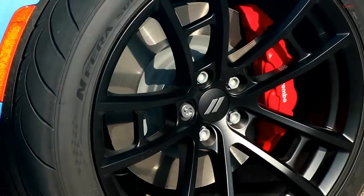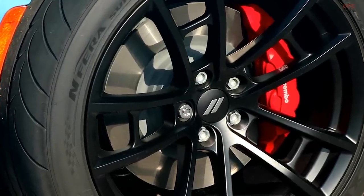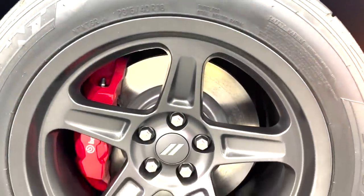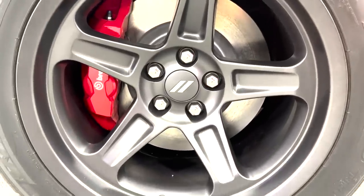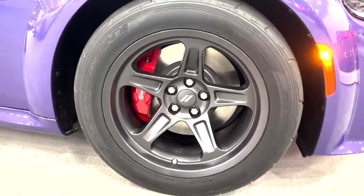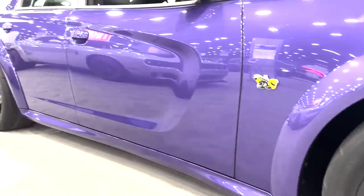The Scat Pack gets 20x9.5-inch wheels with 275mm drag radials, while the widebody ups it to 18x11-inch drag wheels with 315 drag radials, like a Super Stock would have. Both have an adaptive damping suspension with drag mode and red 4-piston Brembo brakes.